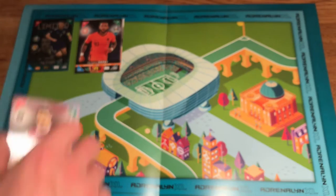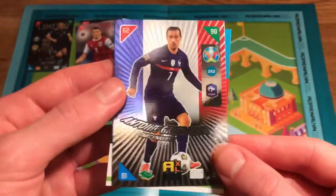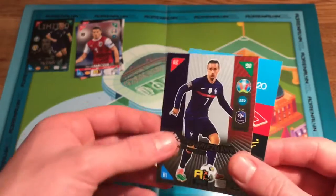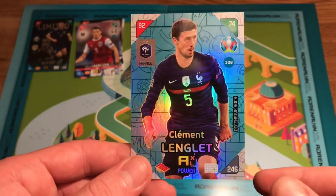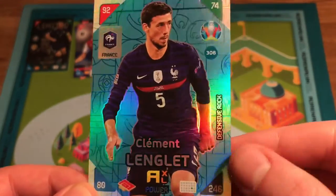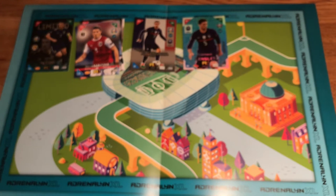You get a code card in each pack — first come, first served. Now the shiny — it is the Fans' Favourite: Antoine Griezmann from France. What a design! And then we have our first Defensive Rock of the collection — Clement Lenglet, once again of Barcelona and France. This is honestly the best card design collection I've ever seen. That's a massive statement, but it's absolutely brilliant — it's got Euros written all over it. And a Power Card, which is one in two packs, but they look beautiful. What a start!